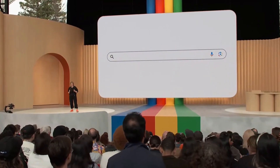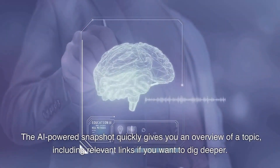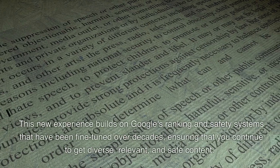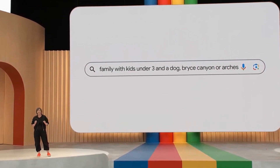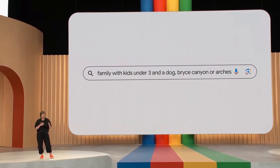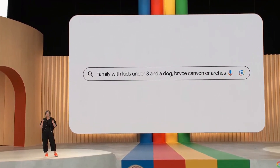With this new feature, Google does the heavy lifting for you. The AI-powered snapshot quickly gives you an overview of a topic, including relevant links if you want to dig deeper. This new experience builds on Google's ranking and safety systems that have been fine-tuned over decades, ensuring that you continue to get diverse, relevant, and safe content.